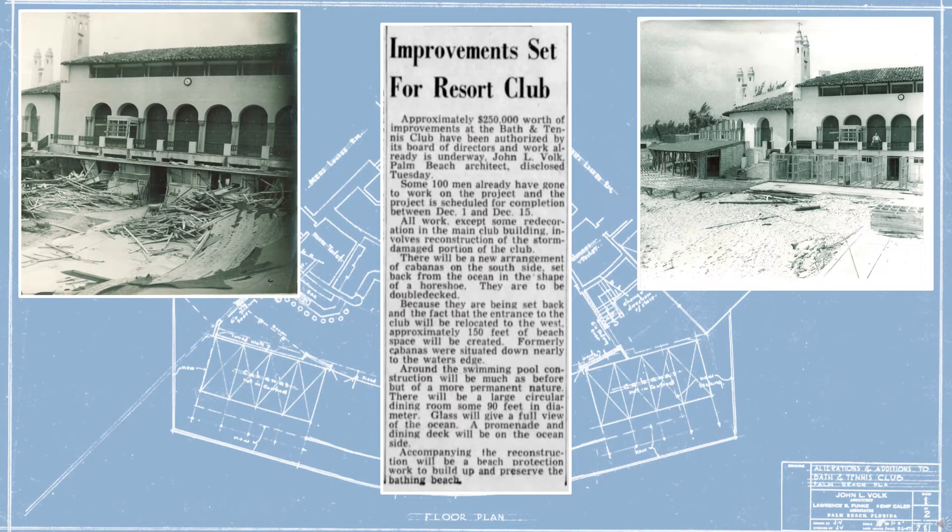John Volk was commissioned to reconstruct the Bath and Tennis Club in 1947, after the disastrous hurricane had inflicted widespread damage to the entire premises, including the flooding of the first floor.